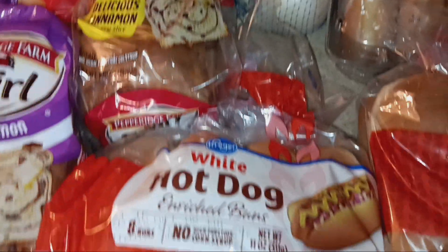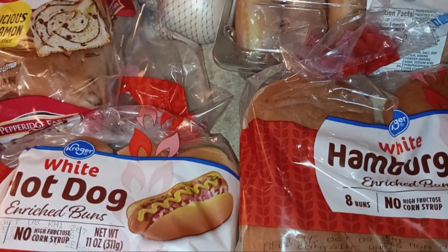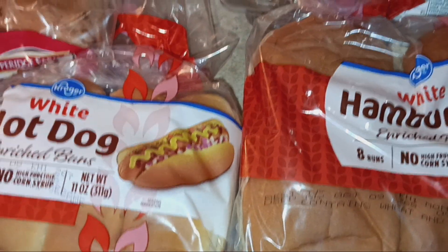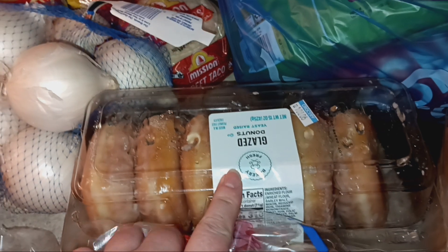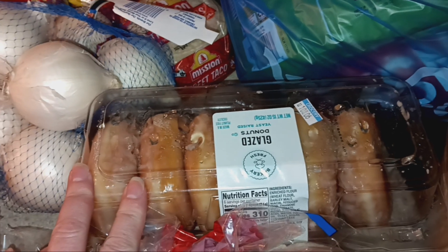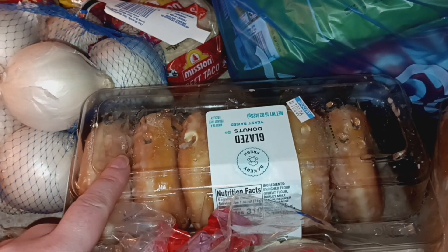The hot dog buns and hamburger buns were a flash sale and they were 50 cents per package. The donuts were also a substitution and I think it ended up being just under five dollars for two full dozens. There were two of these — one was already eaten for breakfast.